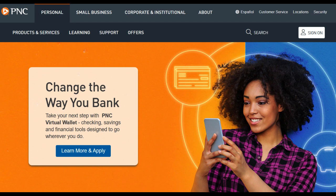Moreover, the card provides a 0% introductory APR on both purchases and balance transfers. This introductory offer can be highly advantageous, as it allows cardholders to consolidate existing high-interest debt or make purchases without incurring interest charges during the introductory period. It can provide a temporary financial respite and potentially lead to significant savings.